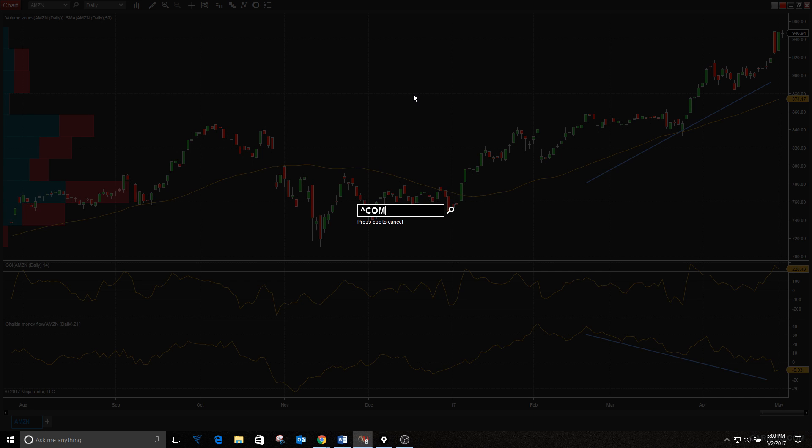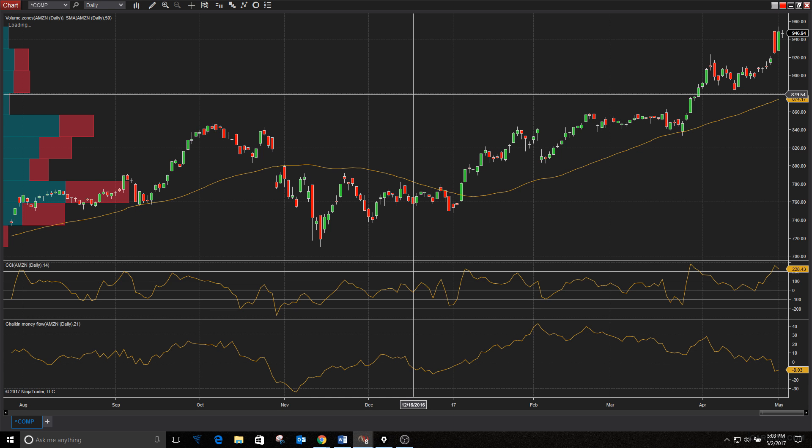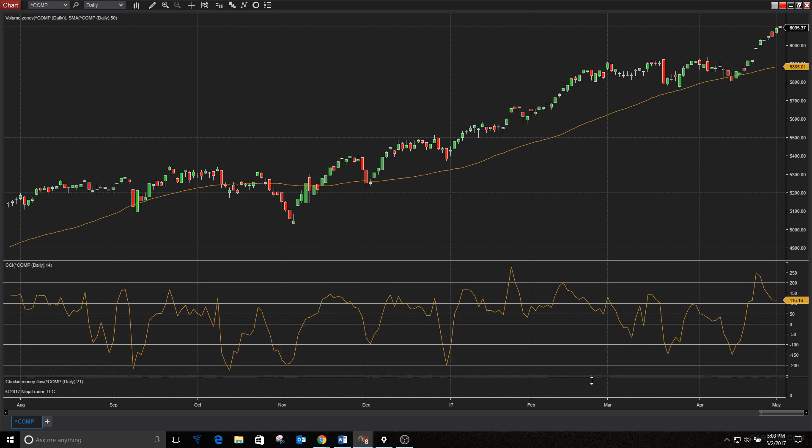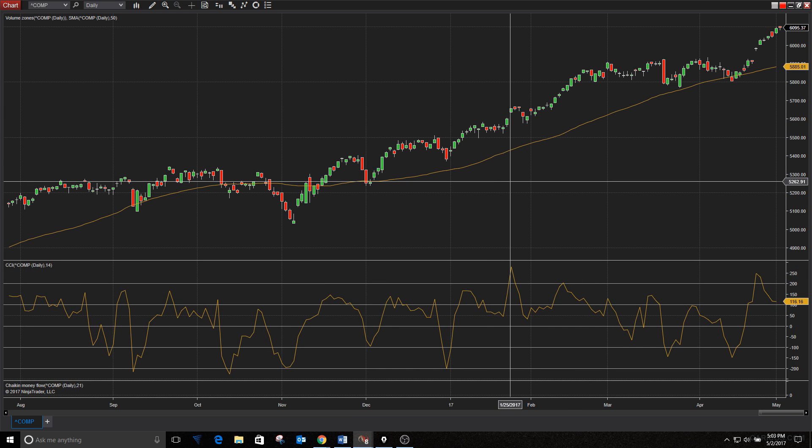Like I said, the Nasdaq had a lot of good earnings. Now we have Apple — that news isn't so good. Tomorrow after the bell we're going to have Facebook and also Tesla, though we're really focused on Facebook and stocks like that.